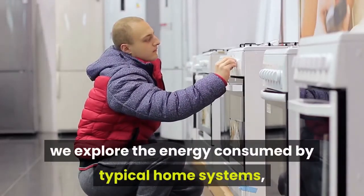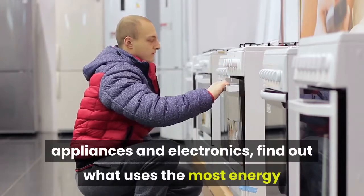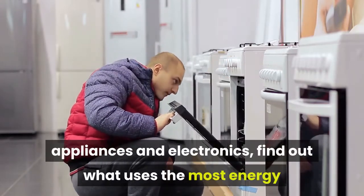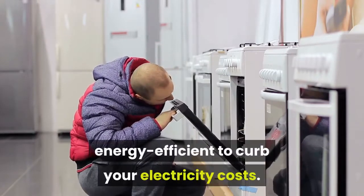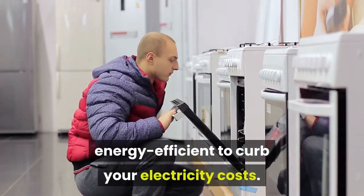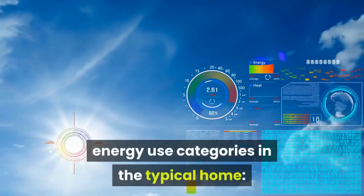We explore the energy consumed by typical home systems, appliances, and electronics — finding out what uses the most energy and sharing tips on how to make your home more energy efficient to curb your electricity costs. Here's a breakdown of the biggest energy use categories in the typical home.